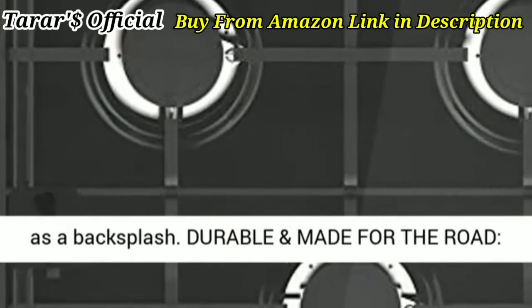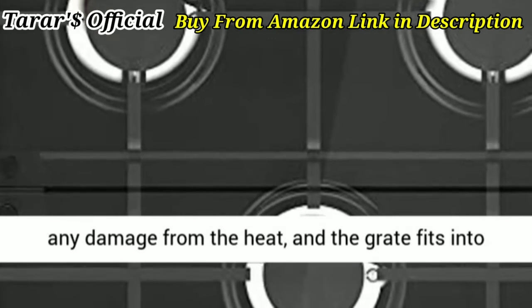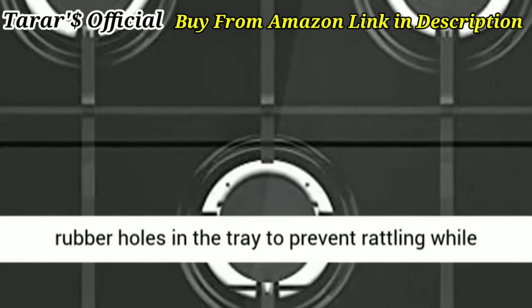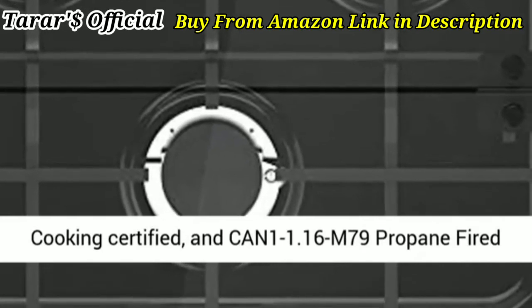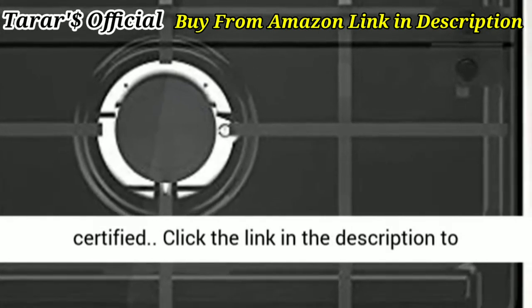Durable and made for the road: durable two-layer glass on the oven door prevents any damage from the heat, and a grate fits into rubber holes in the tray to prevent rattling while in motion. ANSI Z21.57A Recreational Vehicle Cooking Certified; ANSI AN11.16M79 Propane Fired Cooking Appliances for Recreational Vehicles Certified.